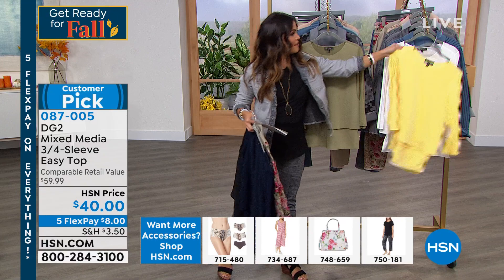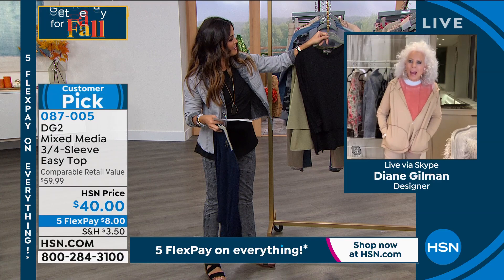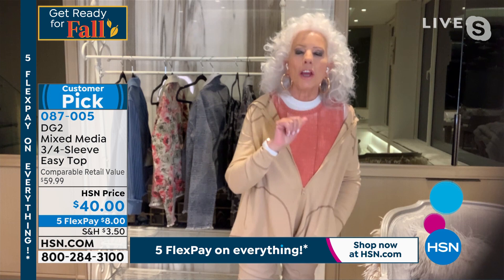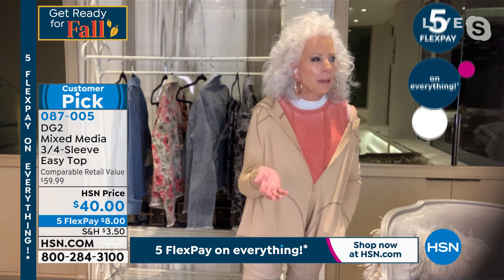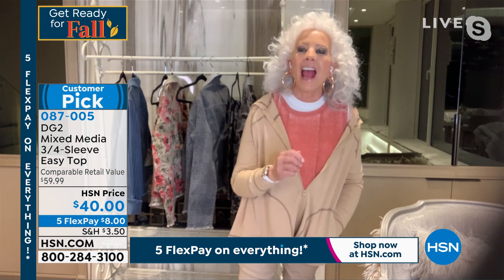You want to know how it really happened? I designed the easy tank. One day we were doing a show and somebody called in — and this is why DG2 has been so successful, because we listen to you. A fabulous customer called in and said, I'm not in love with my upper arms, would you ever consider making the easy tank with sleeves? And that's how the easy top was born.